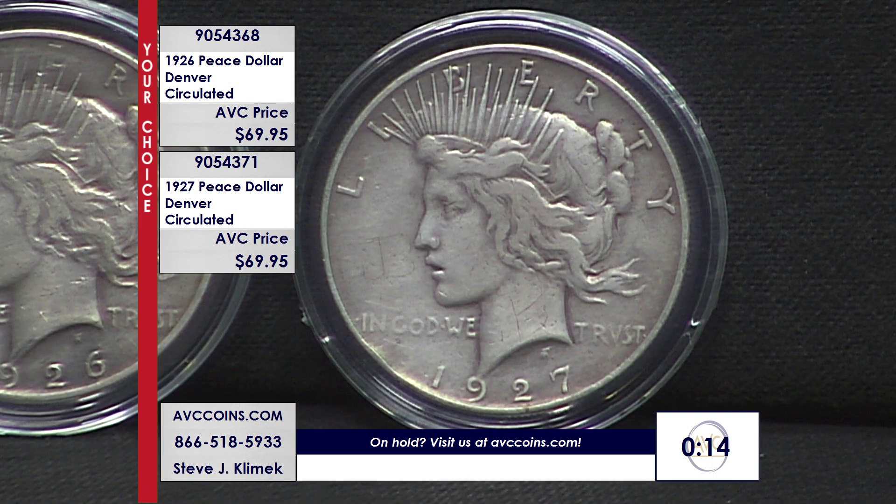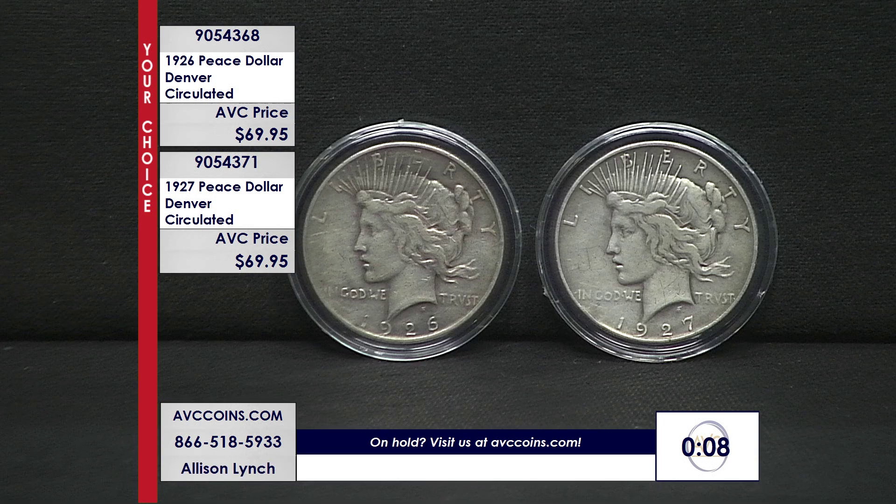In uncirculated condition, the 26-D runs over $300 and the 27-D over $500 — beautiful coins. But the affordable circulated collector versions, if and when you can find them, are all over $100. Our competition is at $119 and $149 respectively. A great alternative is always here on AVC. Look at our prices, look at the coins, and give us a call.